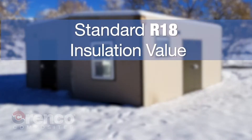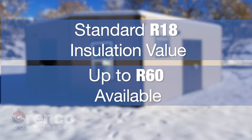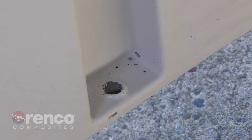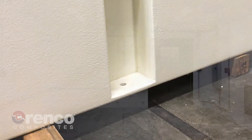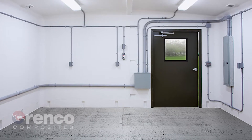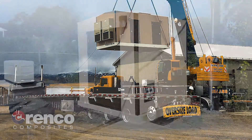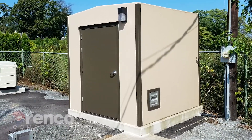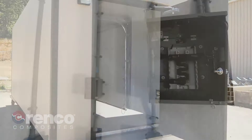Key features include a standard R18 insulation value, with options up to R60 or more available. DuraFiber buildings use a pocket flange attachment system that eliminates internal flanges and offers maximum use of floor space, and also provides for easy installation. You can install anchors with the building set in place.